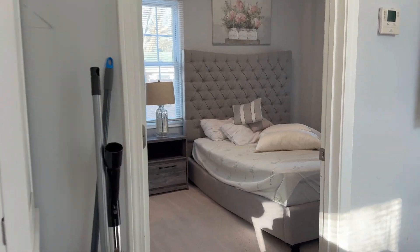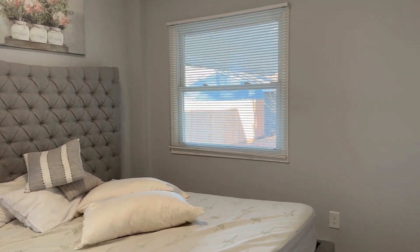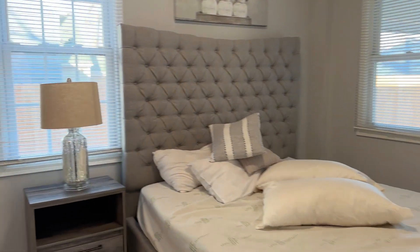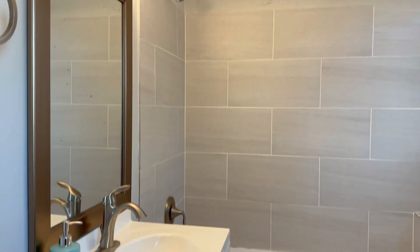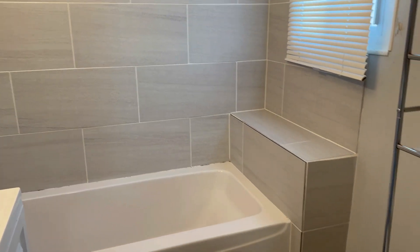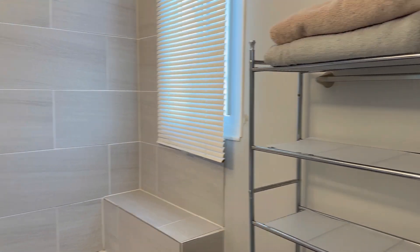Here you have the second bedroom — carpet is throughout here as well. There are a couple of windows, a good amount of space, and the bathroom is located right here through the bedroom. We've got a tub and a shower there, and a side window.